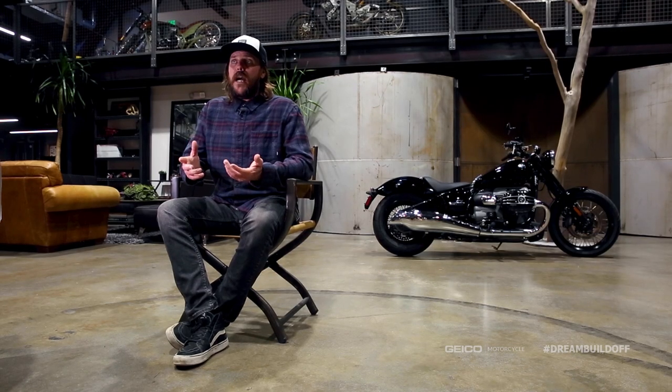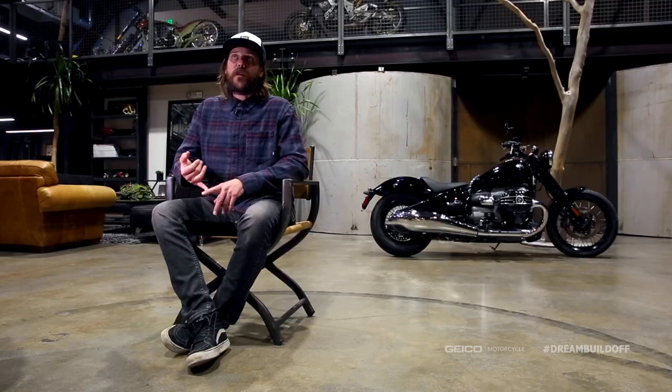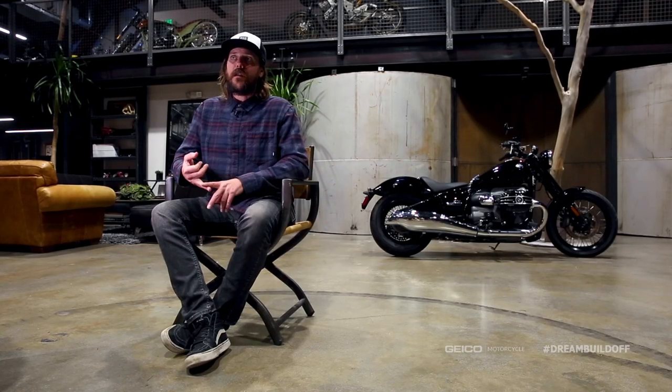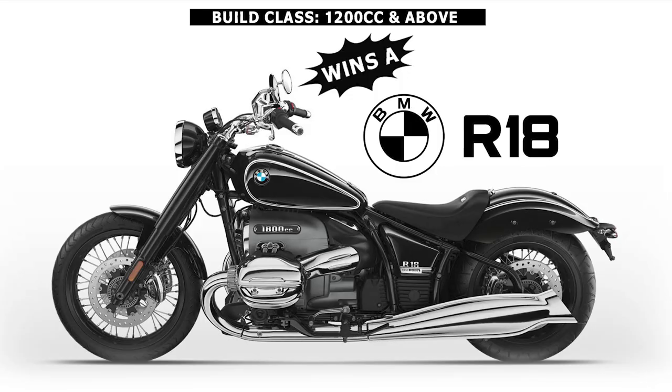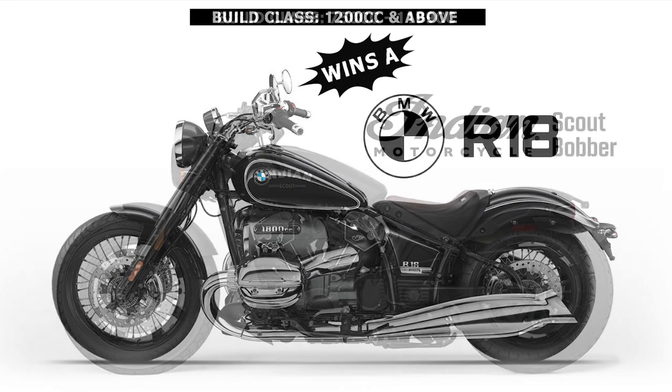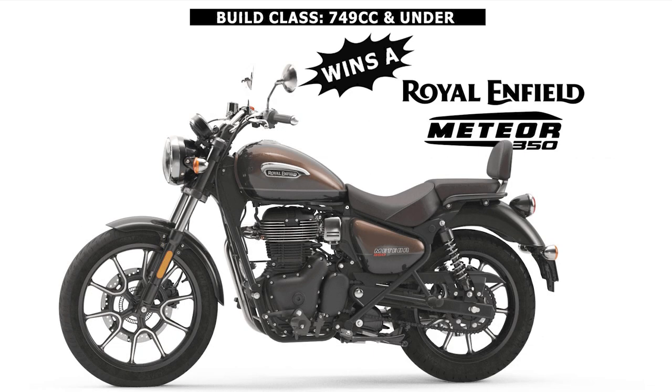This contest is really rad because we've got a bunch of our OEM partners that have stepped up to give away motorcycles to whoever wins this contest. Royal Enfield will be giving away a bike, Indian will be giving away a bike, and so will BMW. 1200cc and up is a BMW R18 Pier, 1199 to 750cc is an Indian Scout Bobber, and 749 and below is a Royal Enfield. So you're going to be taking one of those three motorcycles home.